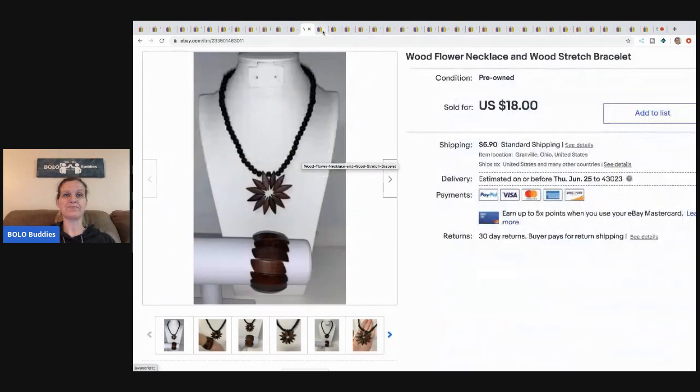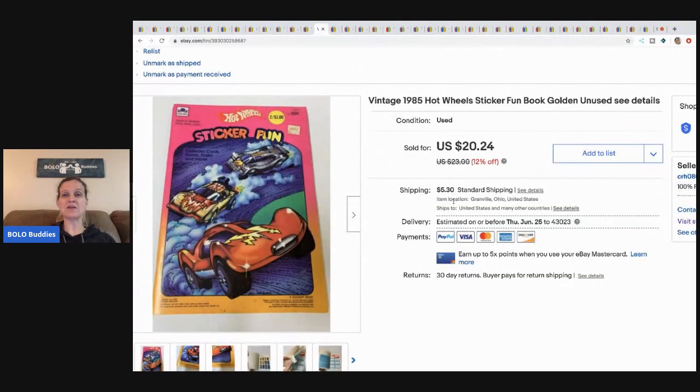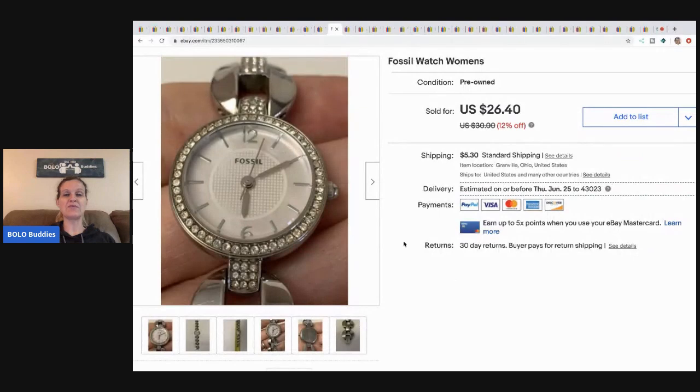The next item is this Hot Wheels Sticker Fun Book from 1985. I took a best offer of fourteen dollars plus shipping. This came from a garage sale — a huge bulk buy with so much stuff. I probably had 50 cents in it.